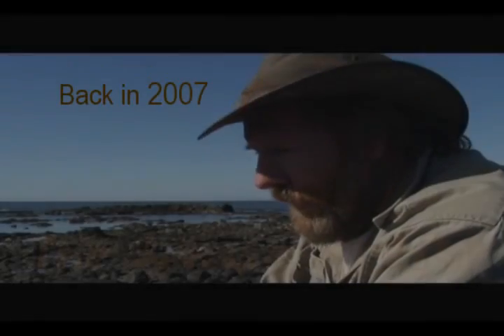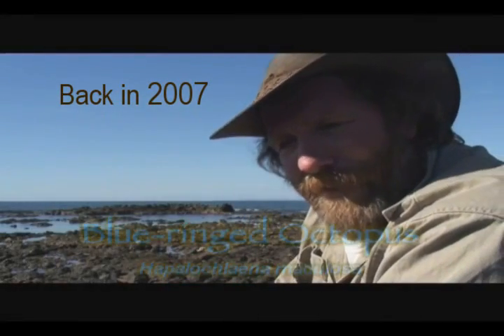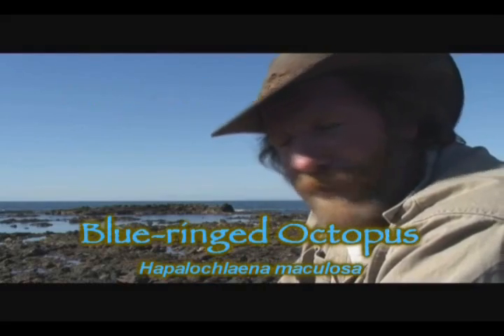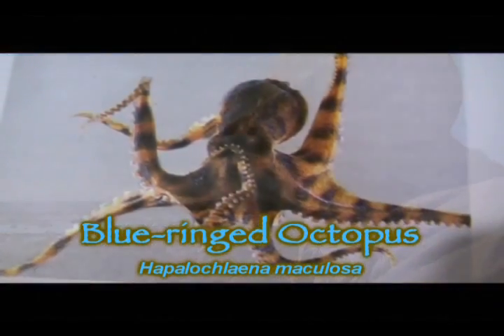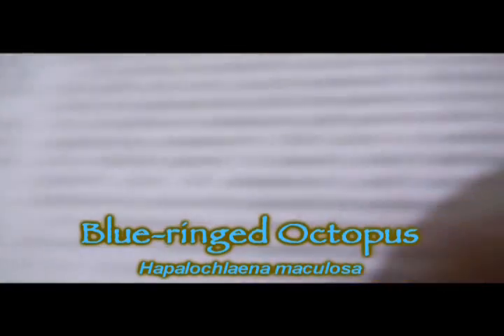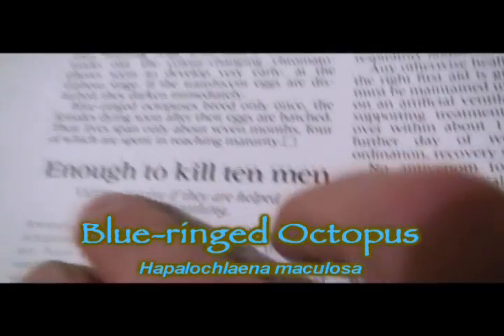I'm looking for the blue-ringed octopus. It's deadly venomous — an extreme neurotoxin which can kill people. But hardly anybody ever gets bitten because it's so hard to find. In fact, I probably won't even find one today. But along the way I'm going to find some interesting animals. I'm going to find some of my favourite animals here anyway.